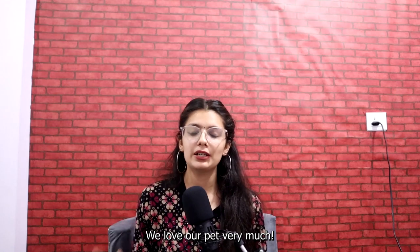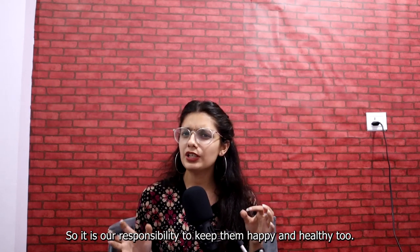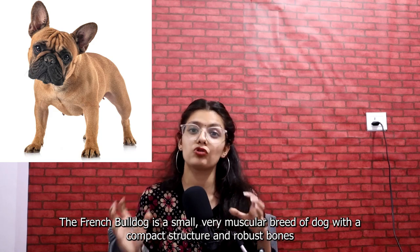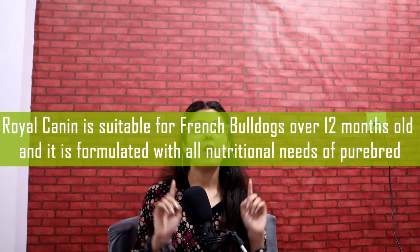We love our pets so much — they bring us so much joy and companionship, so it is our responsibility to keep them happy and healthy. A French Bulldog is a small, very muscular breed of dog with a compact structure and robust bones. Royal Canin is suitable for French Bulldogs over 12 months old and is formulated with all the nutritional needs of the breed.